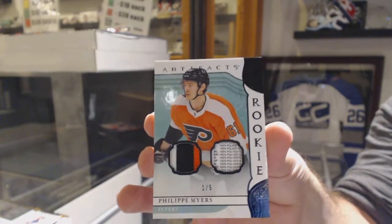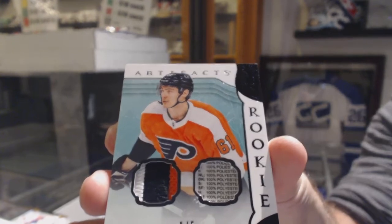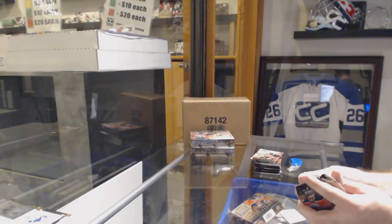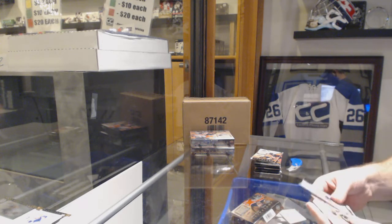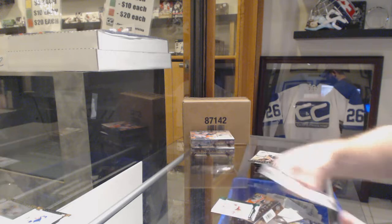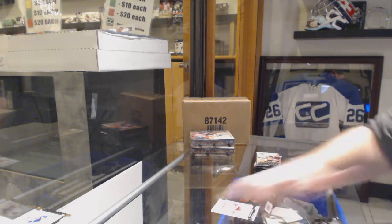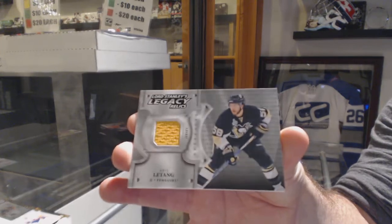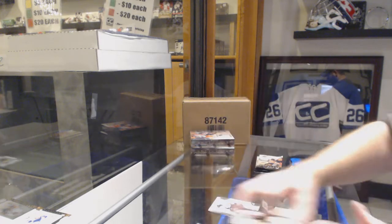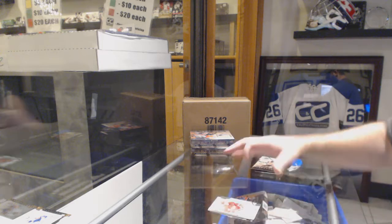One of five for the Flyers. I wonder if it was polyester. We've got a $6.99 of Malkin for the Penguins. $0.99 for the Carolina Hurricanes, Dougie Hamilton. We've got a Lord Stanley Legacy Relics of LeTang for the Pittsburgh Penguins. $9.99 for the Boston Bruins, Zach Sanford. $9.99 for the Red Wings, Zadina.